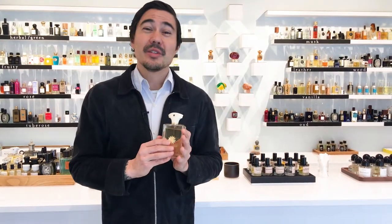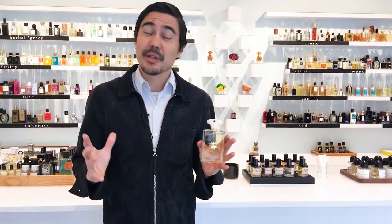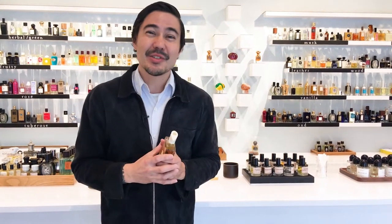The perfumer who designed this is Bertrand Duchaufour, and he's truly a master. Everything he makes is just so interesting and well-crafted.